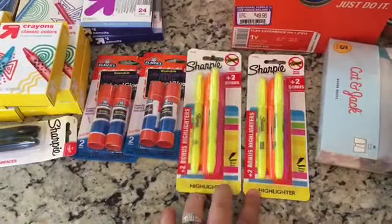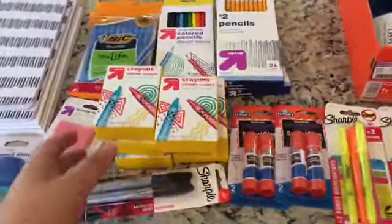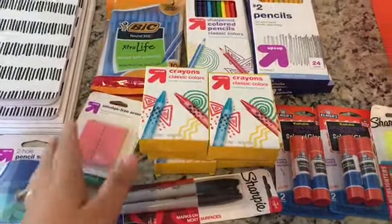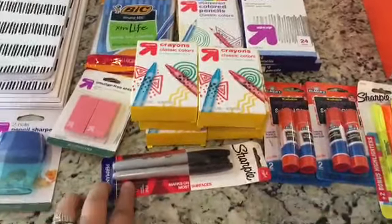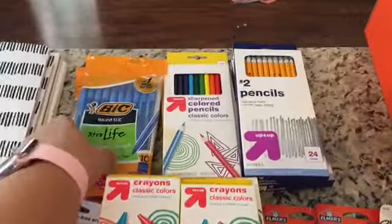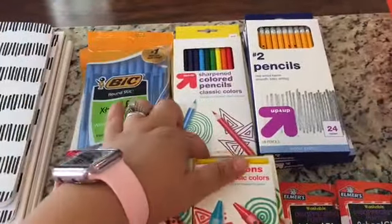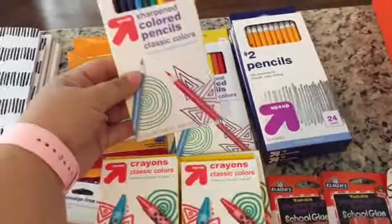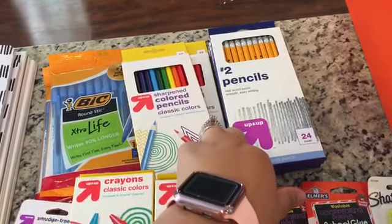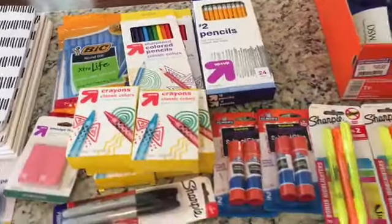They needed some Sharpies and some glue sticks. I got the crayons — they were only $0.25, so I grabbed them mostly for the kids at home. Sharpies, erasers — the erasers were $0.49. Pens were $0.99, color pencils were $0.50. These number two pencils, 24 of them for $1.19, at Target.